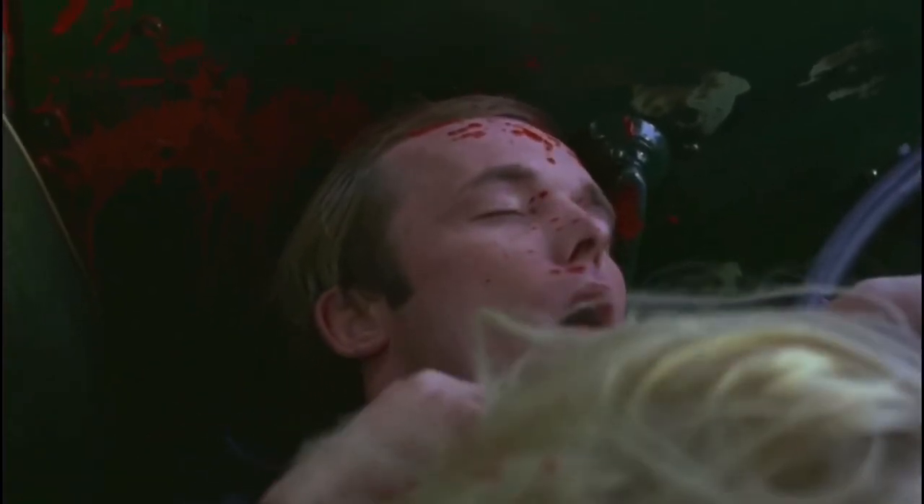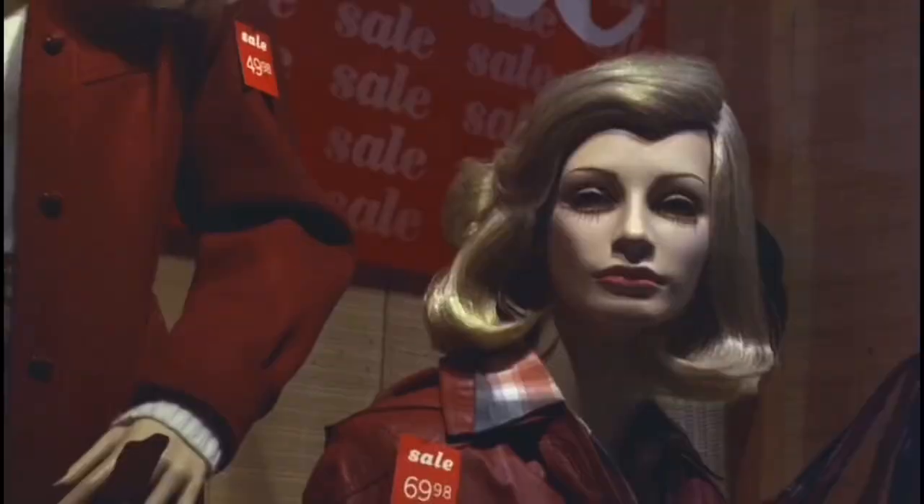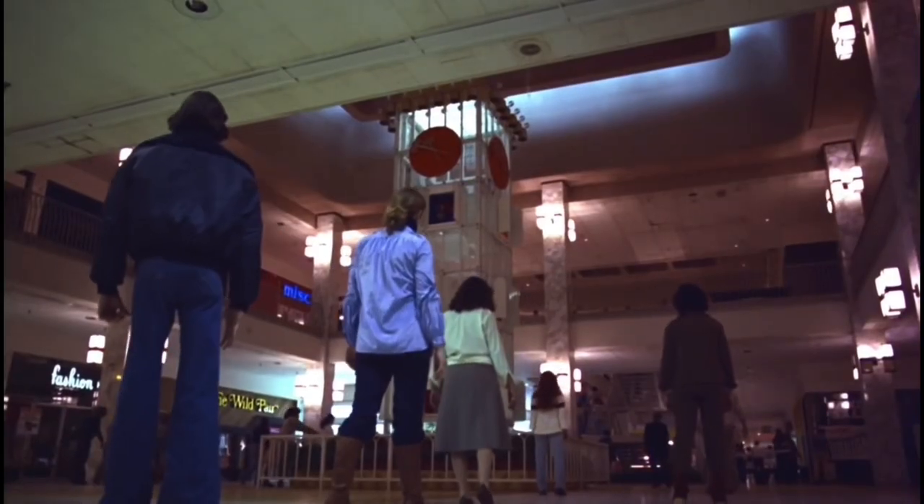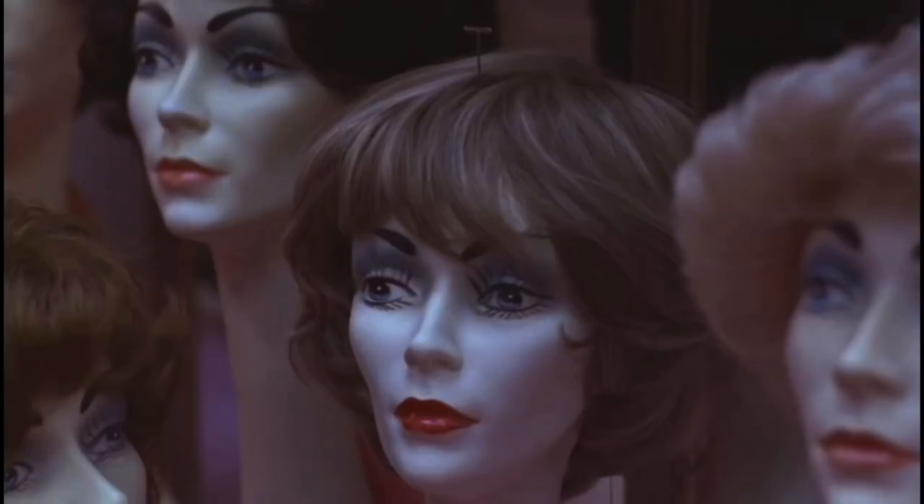By today's standards, the original Dawn of the Dead is probably a dated film when it comes to its special effects. You have grayish blue zombies, you have head explosions that, albeit cool, don't look the best, and you have this bright red Italian blood throughout the film. But for me, that is why I personally love the movie. It captures the late 70s perfectly, in my opinion. Having the film take place in a shopping mall I thought was a really good idea, very creative — so many things can happen inside the mall.